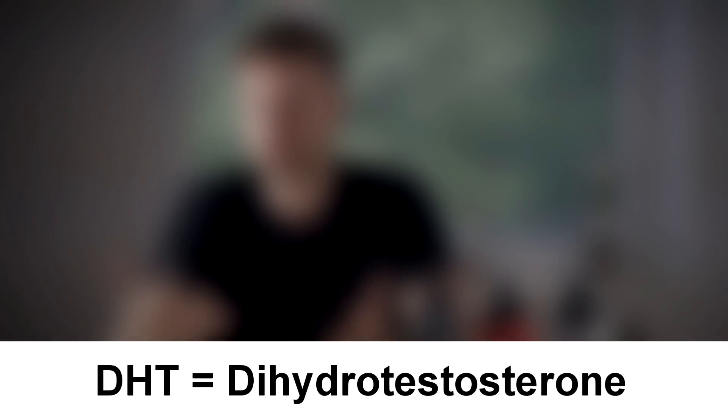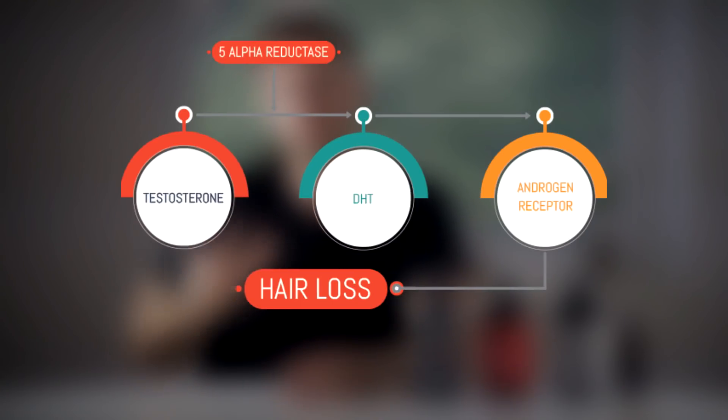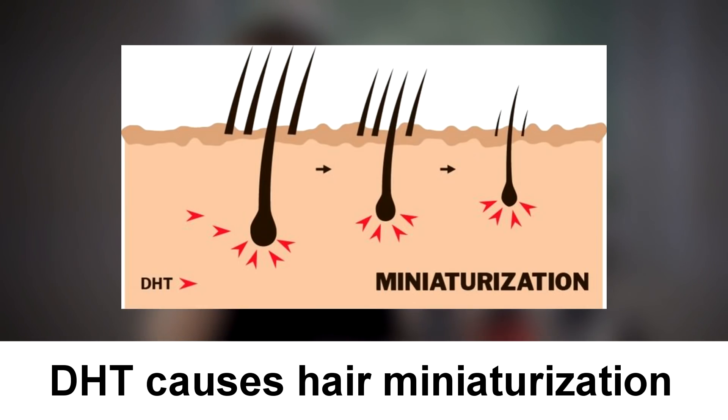DHT, dihydrotestosterone, is a hormone which is converted from your testosterone through an enzyme called 5-alpha reductase. It has been shown that DHT, once it reaches your scalp and starts interacting with your hair follicles, makes them smaller and smaller over time — but only in individuals who have hair follicles sensitive to DHT.